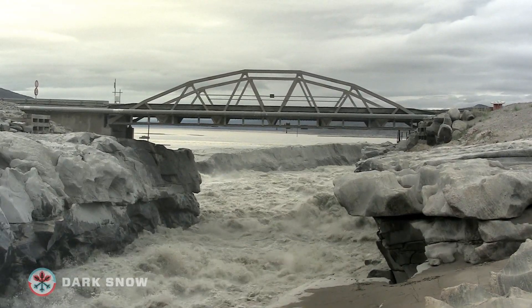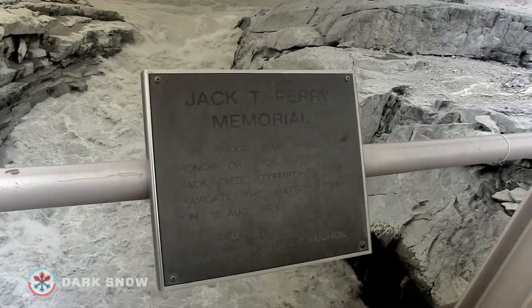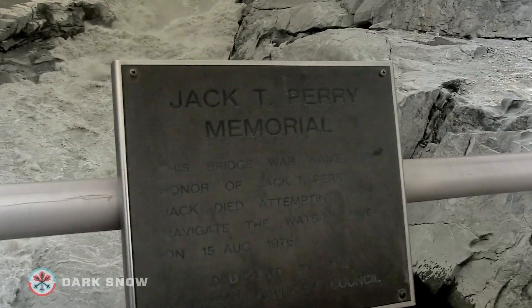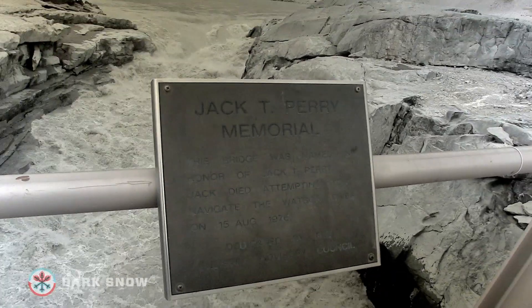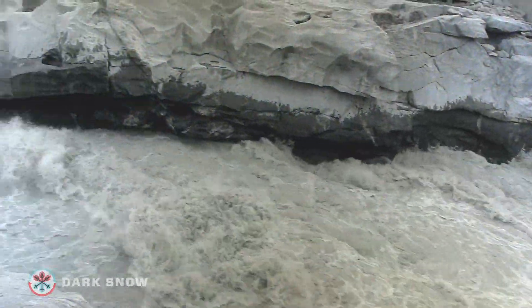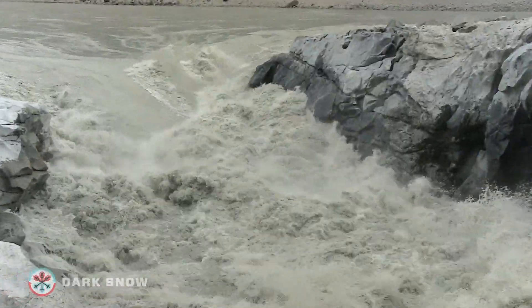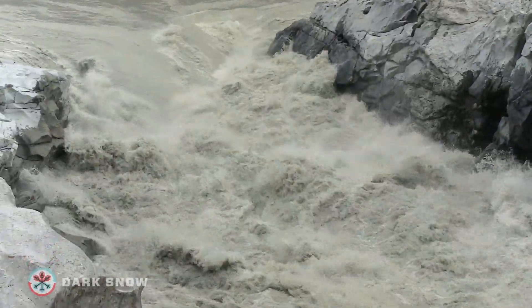There's a plaque on this bridge across the Watson River in Kangerlussuaq, Greenland. It commemorates Jack T. Perry, who died trying to navigate these rushing waters in 1976 — which begs the question, all due respect Jack, but what were you thinking?